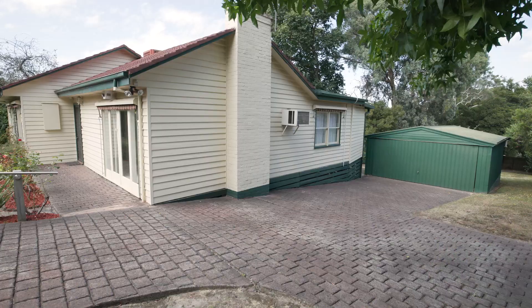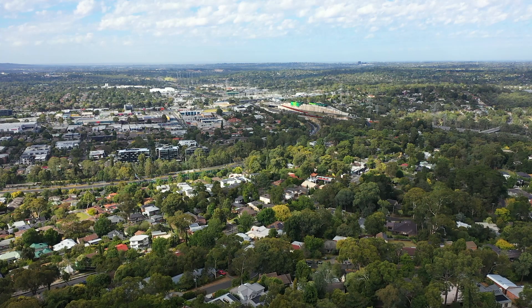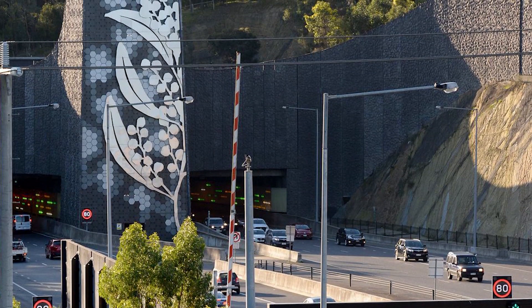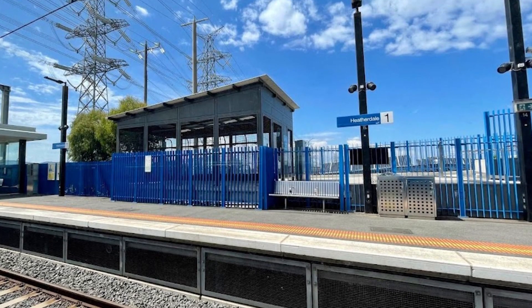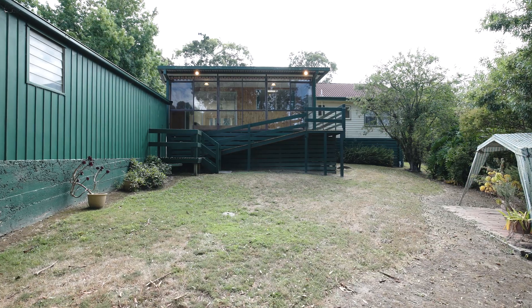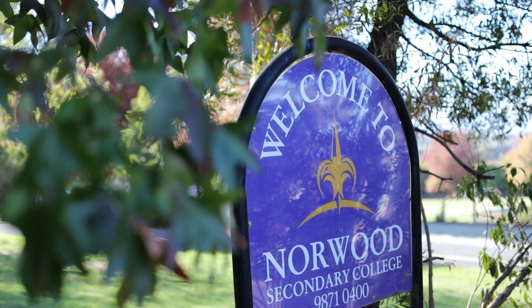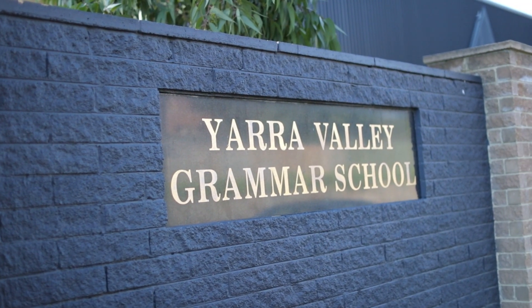From this location, it is easy access to Eastland Shopping Centre, the freeway in either direction to take you to the city or indeed to the Mornington Peninsula, a choice of train stations which includes Heatherdale train station which is literally just around the corner, and let's not forget about Ringwood train station. You're in the zone for a number of elite public and private schools — Norwood Secondary College and Yarra Valley Grammar is only five to seven minutes away.